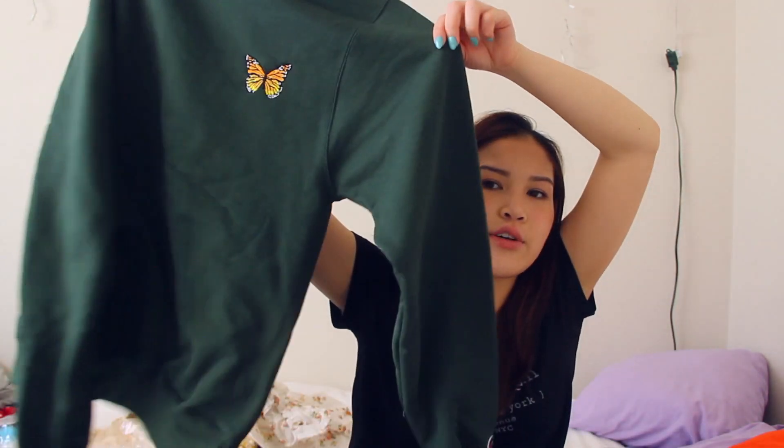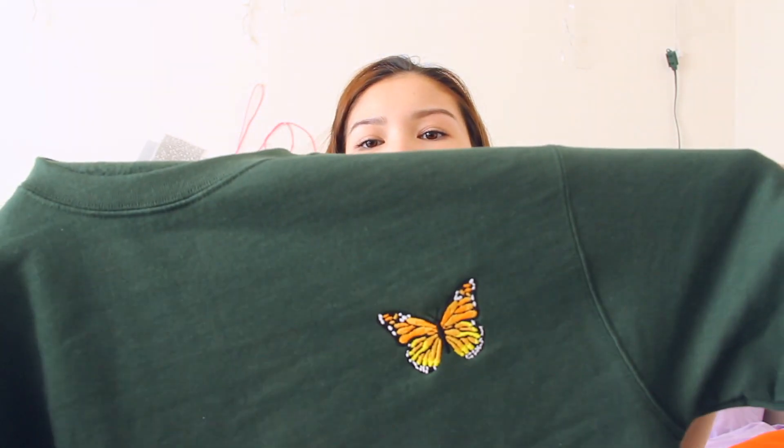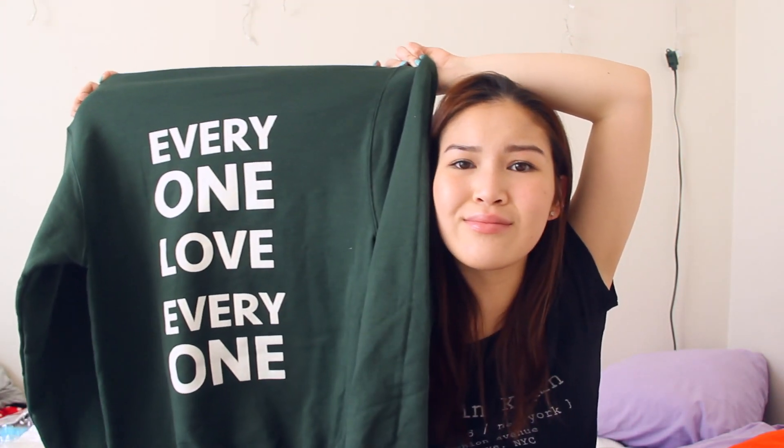Next I got this forest green Champion long sleeve. It has a little butterfly on the top left corner and on the back it says 'Everyone Love Everyone' — isn't that so cute? What's cool is that these are made to order so they don't waste as much fabric as a fast fashion company would. The only con is that it takes like two or three weeks to make and then they ship it. It's run by a college student in Utah, and since we live in Oregon shipping doesn't take that long. It's about $40 and it's really soft on the inside.